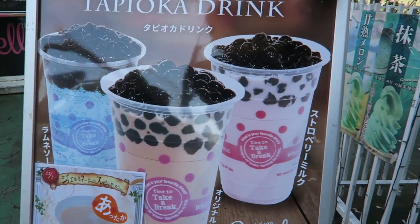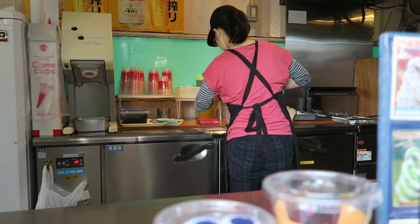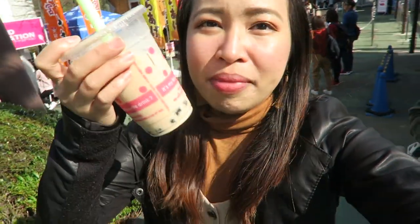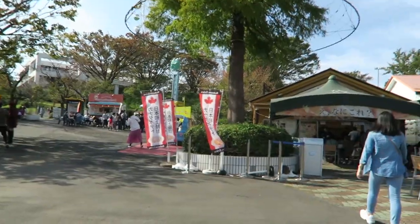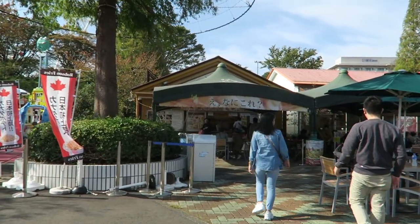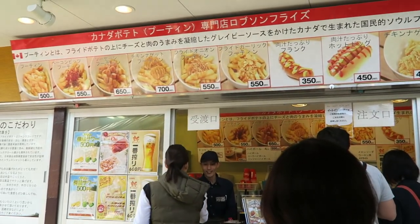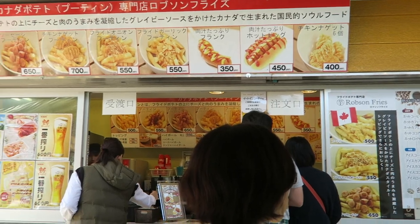After our ride, tapioca! Got myself milk tea! So we are heading for lunch because we're hungry! We are getting ourselves poutine for lunch!